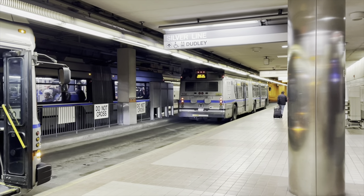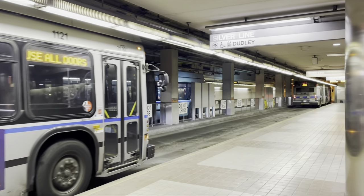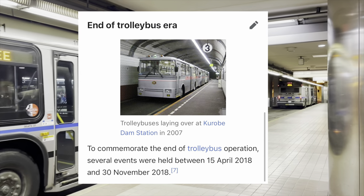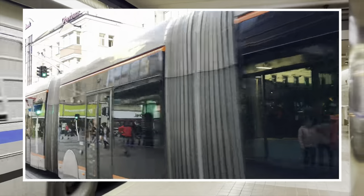Looking around the world, this seems to be a trend. Many cities used to have trolley buses, but today the number of remaining systems is quite a bit smaller. Japan replaced one of its last two systems in 2018. In Europe, cities like Arnhem in the Netherlands, Linz in Austria, or Budapest in Hungary continue to operate them.